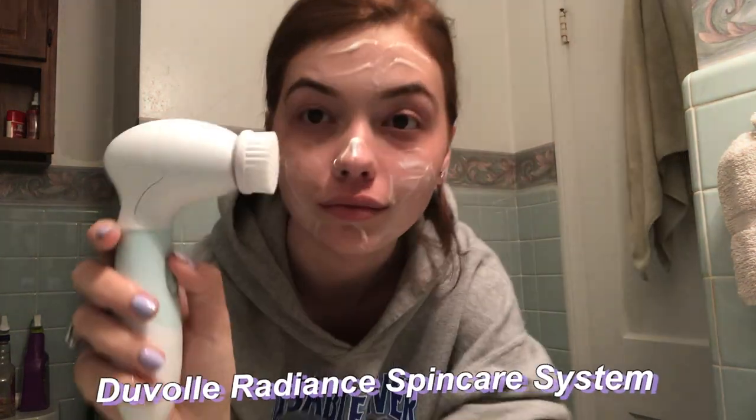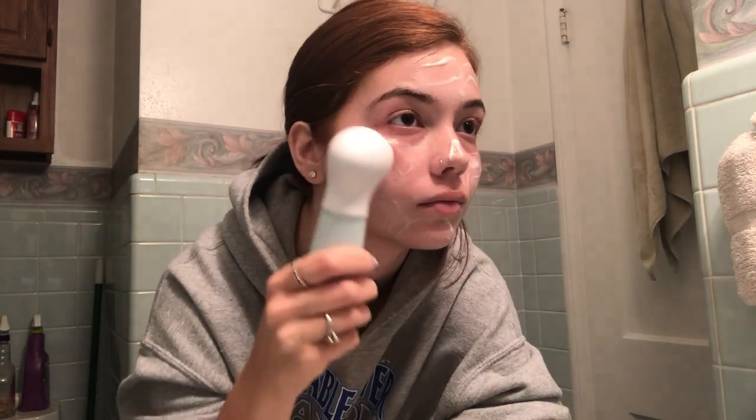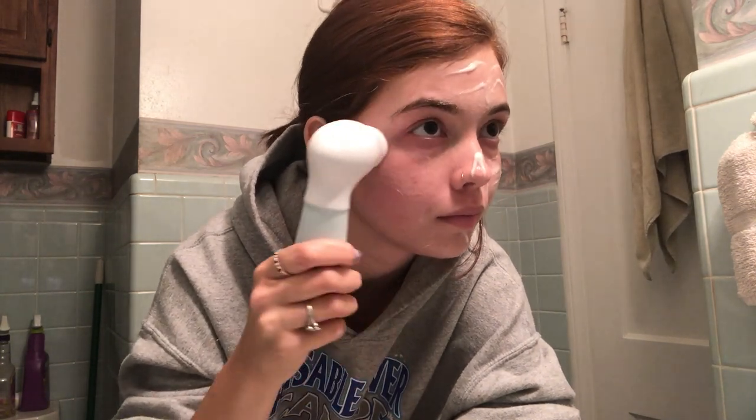I use a prescribed face wash to wash my face because I have hormonal acne. The new star of this video is actually the Duval Radiance Spin Care System. I was using the Ulta spin brush set and it came with two heads, but I honestly like this a lot more. They sent it to me to try and I really enjoy it — it comes with four brush heads instead of just two like the Ulta one.